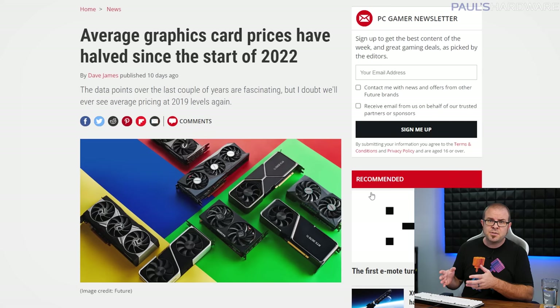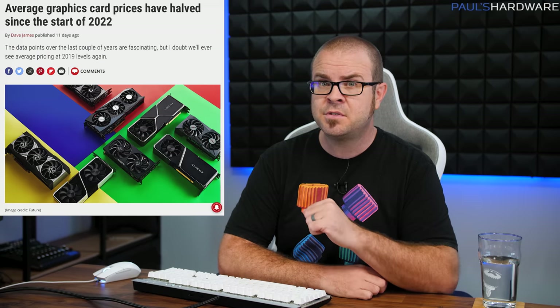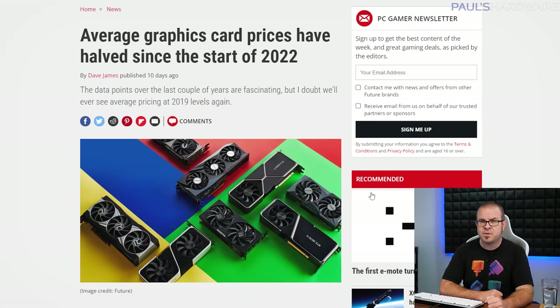When these cards actually launch though, the question is, will they sell? And that could be a tough ask, given the current market conditions, the steep launch prices, and the fact that there are now so many competitively priced alternatives up for sale on the new and used market. GPU prices have now been cut in half since the beginning of 2022, which is great news for anyone who doesn't have $900 to spend on a rebadged RTX 4070. Sorry, RTX 4080 12GB.